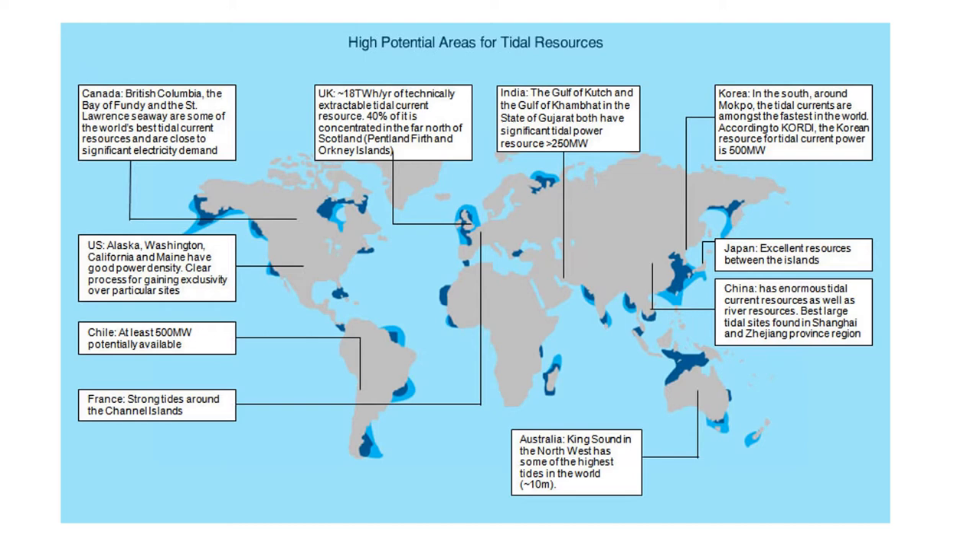A world map is shown where high potential areas for tidal resources have been listed. The different zones have been colored in dark and light blue. The main regions are Canada, US, Chile, France, UK, India, Korea, Japan, China, and Australia, and some portions of Africa, especially the Madagascar area.